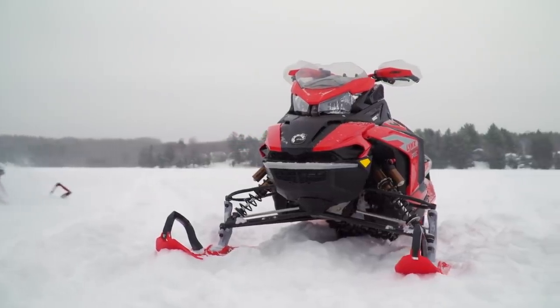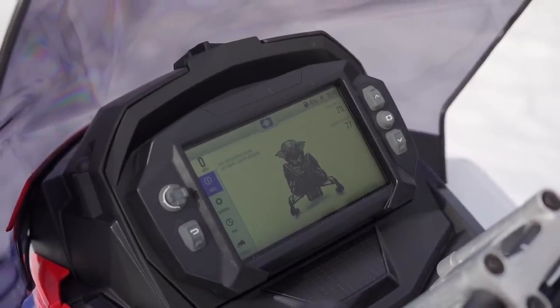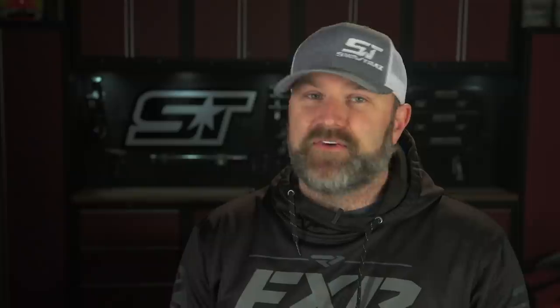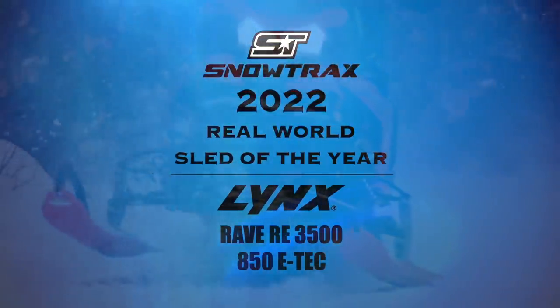So how do we pick between these two sleds? They are both incredibly versatile for both smooth and rough trail riding. The XCR has the upper hand when the trails are smoother, but the RAVE RE just continues to shine brighter and brighter the rougher the trail gets. Ergonomically, they are both excellent. They both have fantastic 850 engine packages. They both handle amazingly. From a features perspective, the XCR's 7S display is a plus, but the RAVE RE's KYB Pro 46 shock package is next-level suspension. And there are many reasons that all of our test crew, including AJ and myself, agree that the 2022 Lynx RAVE RE with 850 E-TEC under the hood is Snowtrax TV's Real World Sled of the Year.